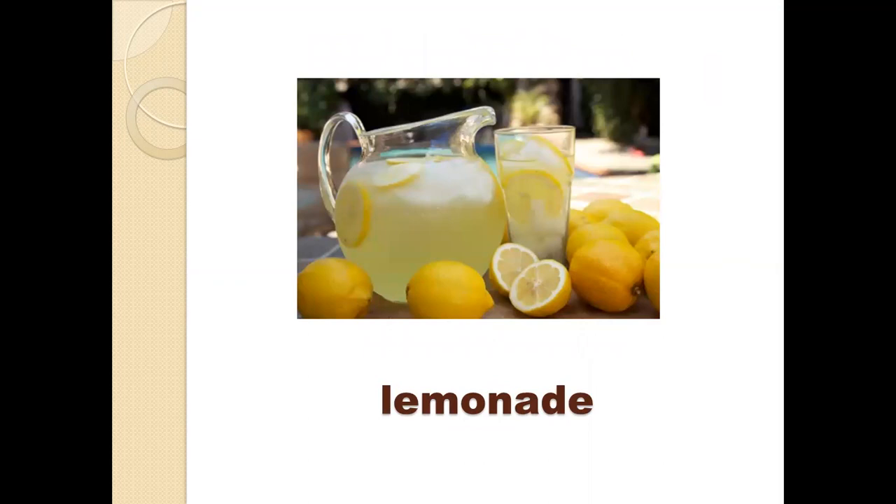Look at number two. What can you see here? We have lemons and we have a drink here. When we squeeze the lemon, we get lemonade. Lemonade is a cold drink made of lemons.